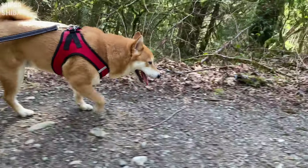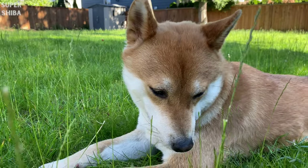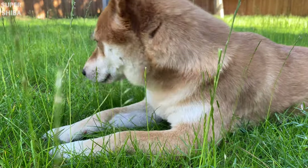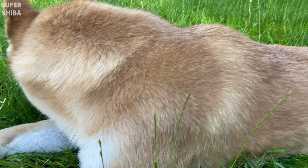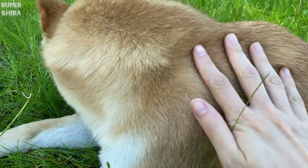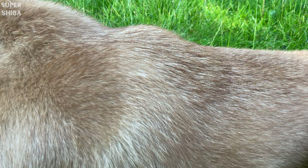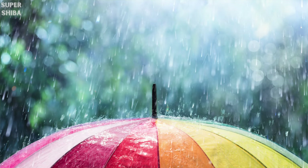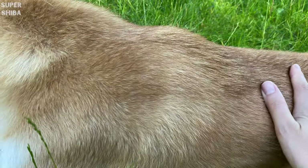Let's get right to it. Before we dive into specifics, a dog's coat is an important barrier for your dog in order to keep him warm in winter and cool in summer. A dog's coat will also protect the skin from water, dirt, or other debris from the environment.